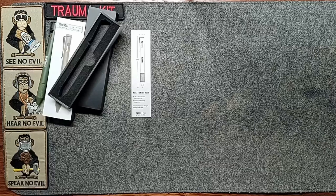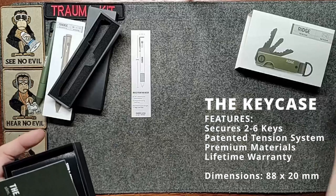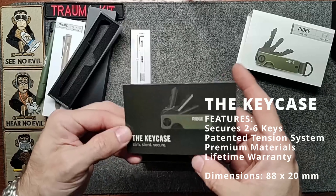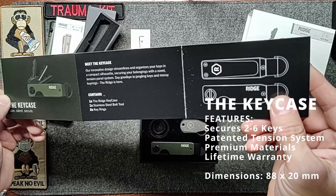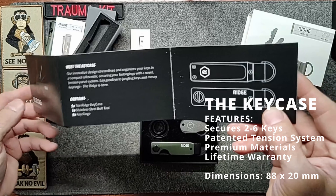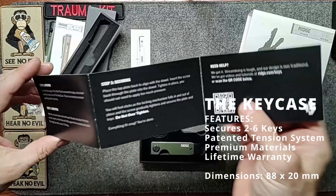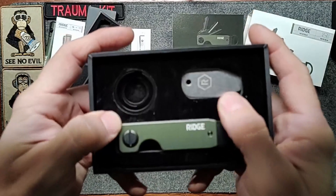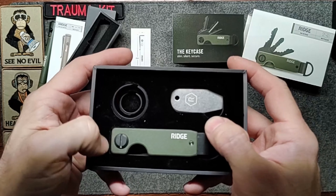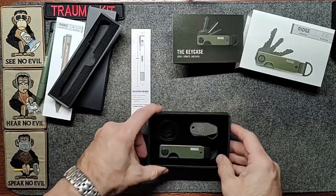Next, the key fob. Again, a really nice, really thick quality box. The key case is described as 'slim, silent, secure.' Inside we've got the key case, a stainless steel bolt tool, and two key rings. On the back there are instructions and a little QR code if you need further help. The box also has felt lining — really nice boxes, these are awesome.